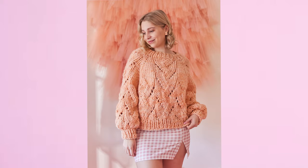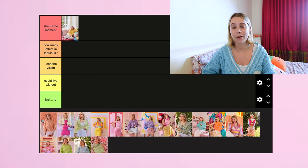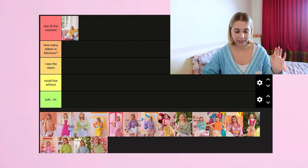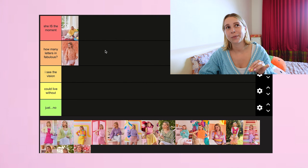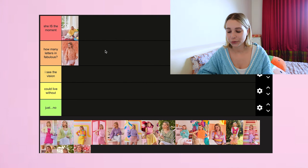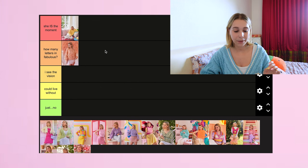Moving on to the Bambi Jumper — she is an underrated gem. I don't think I really realized what this design would actually be when I was first making it. I wasn't so sure about it, but once I finished it I saw the vision. I'm going to put this in 'How Many Letters in Fabulous' because the Bambi Jumper definitely ate. I'm trying not to rank these based on the actual photos from the photoshoot, because there are some that are my favorite photos but not necessarily my favorite designs.